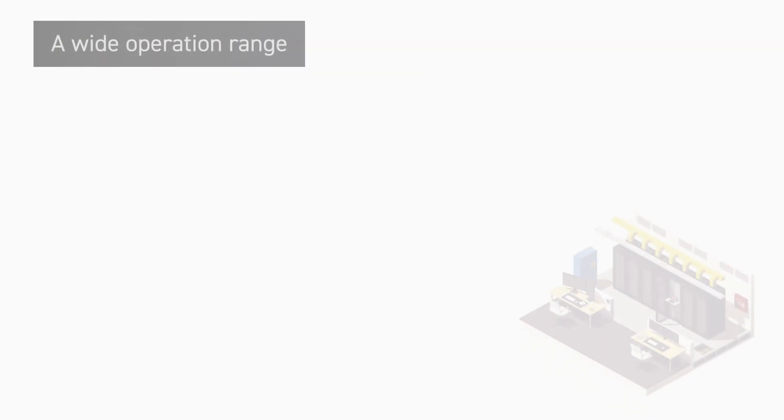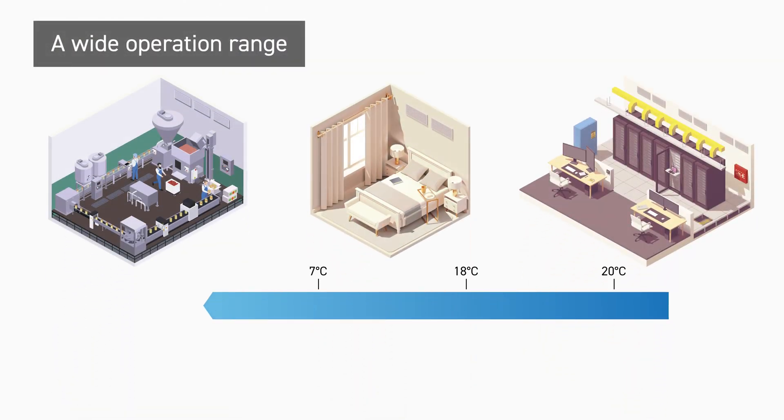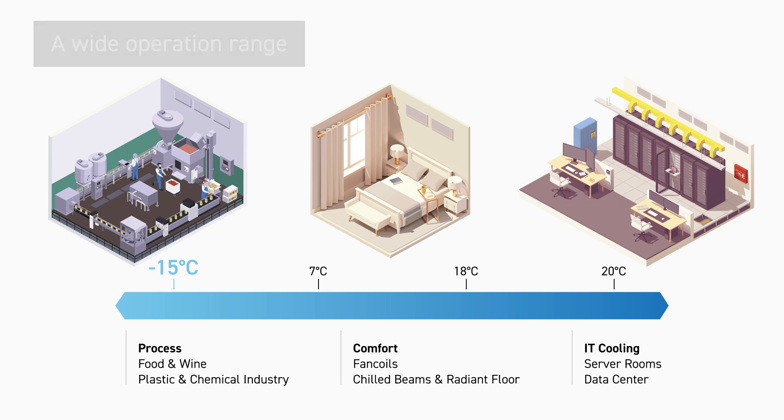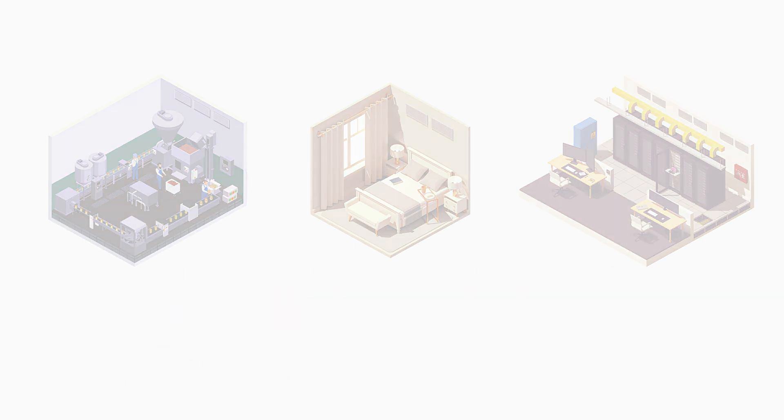In cooling mode, a water outlet temperature of 20 to minus 15 degrees Celsius ensures optimal operation temperature for a wide range of applications, even for process equipment factories.